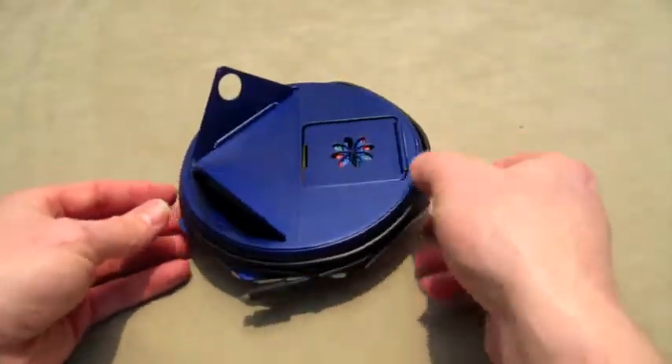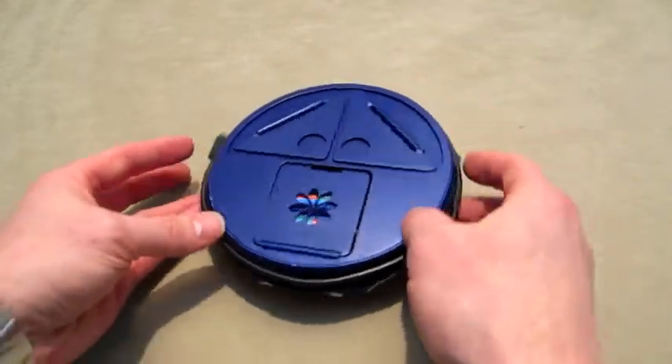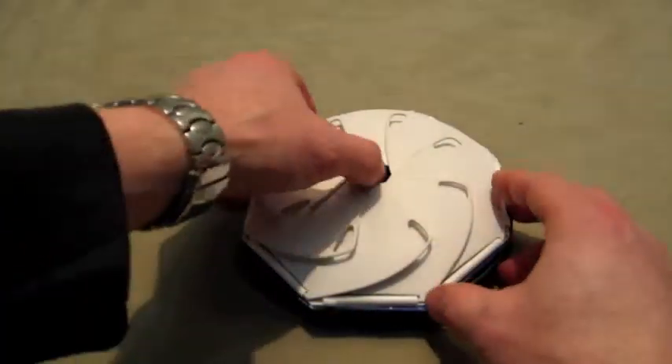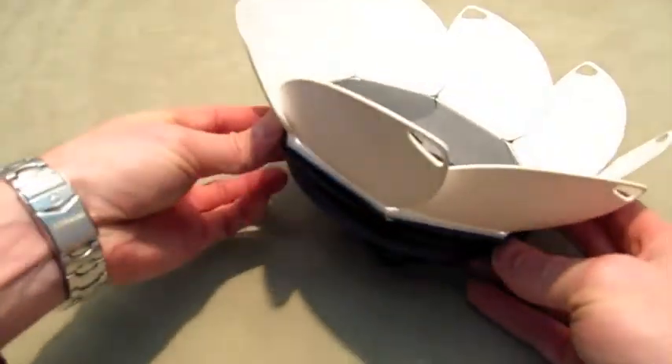The bottom features two fold-out legs and a battery door to change or replace the rechargeable batteries. The legs allow you to angle the charger towards the sun.